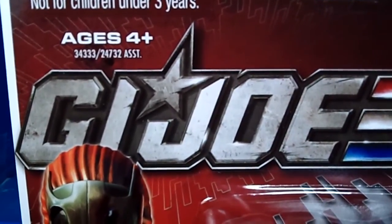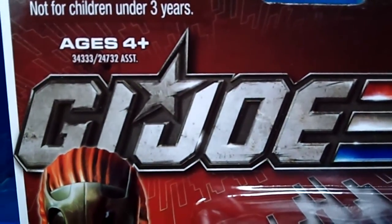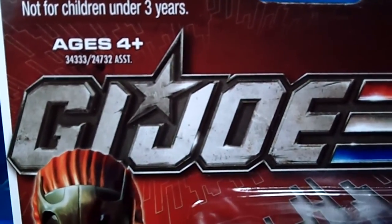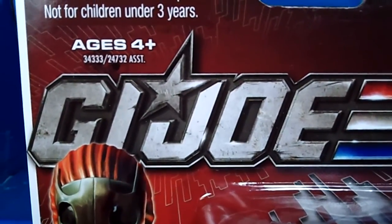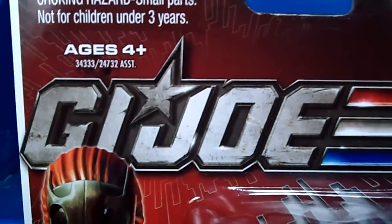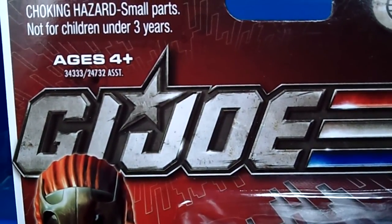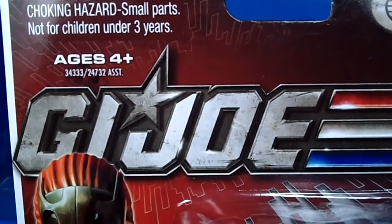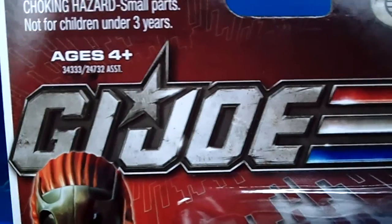Hello G.I. Joe fans and collectors, this is your girl P.J., welcome to the P.J. Toys Hair Show. Yes guys, here I go — another G.I. Joe video. I'm gonna be featuring the 30th anniversary wave, and this wave is pretty much off the chain. So yes guys, I'm gonna start off where I finished, so let's get started because I have several figures to show you.